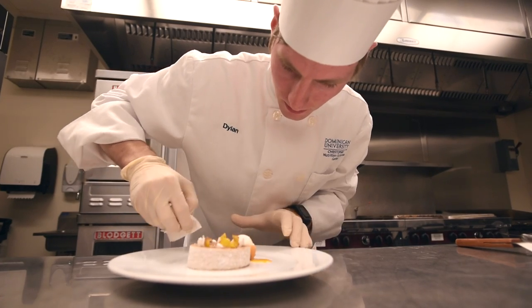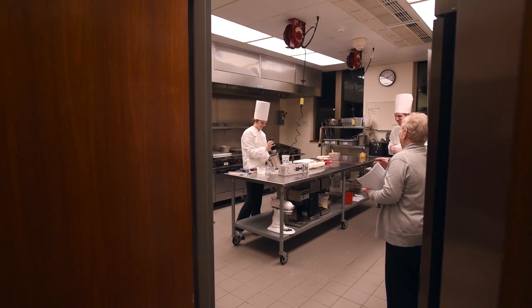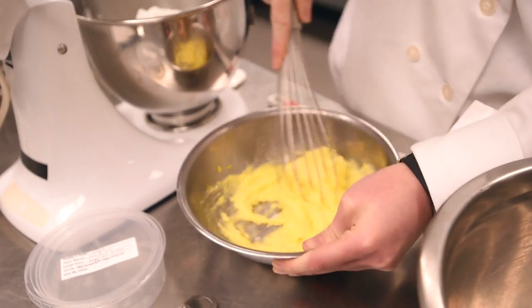This is really getting hands-on in a food experience that I've never had. Unlike Joseph and Dylan, I did not come from a culinary institute before Dominican — I came straight from high school into Dominican doing food science.